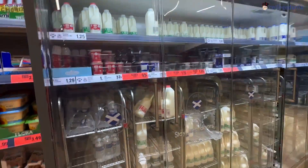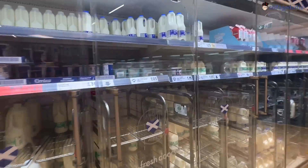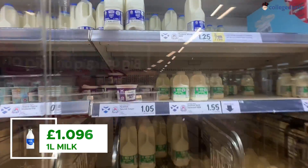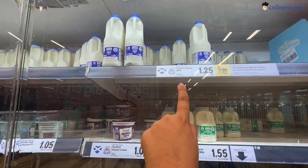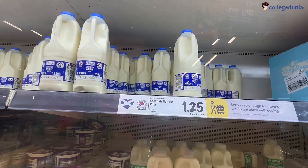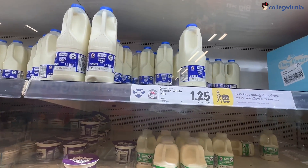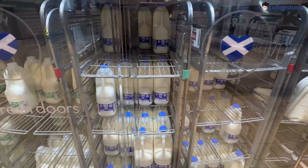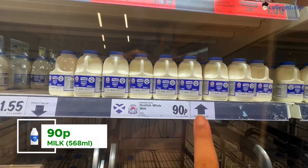And here is the milk section — same concept applies. You can get milk for £1.25 for approximately one liter. But if you buy a smaller quantity, you can see it's 90p for only 500ml, so the per-liter cost is higher for smaller sizes.